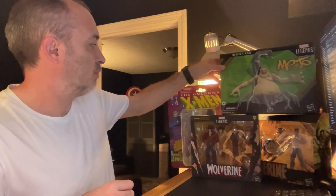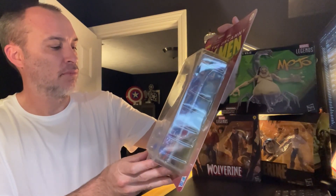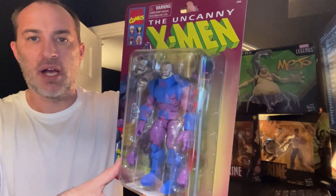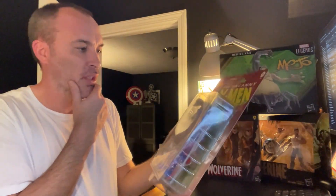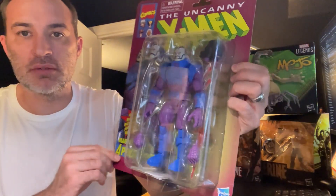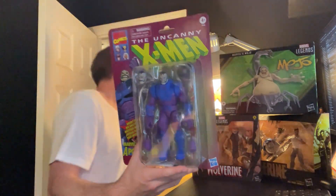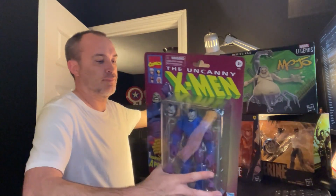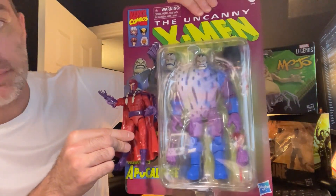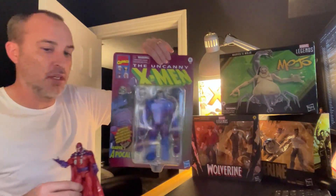Moving on to action figures. Starting with this big Marvel Legends Apocalypse — I got this off of Amazon, it was on sale. I'd been eyeing it and debating, and now that I see it in person it looks even better. I only got one but I kind of want to get another just to open and display. Here's a side-by-side comparison with Marvel Legends Magneto so you can clearly see the size difference.